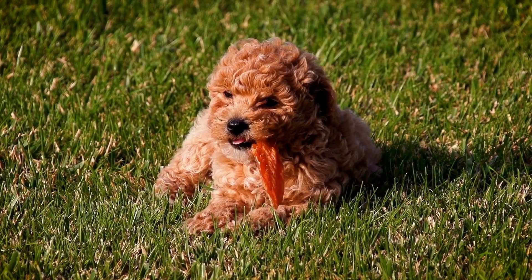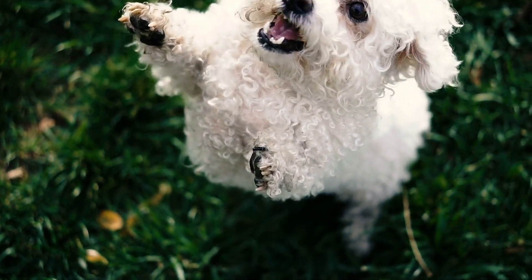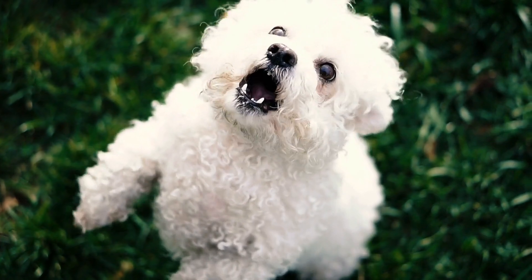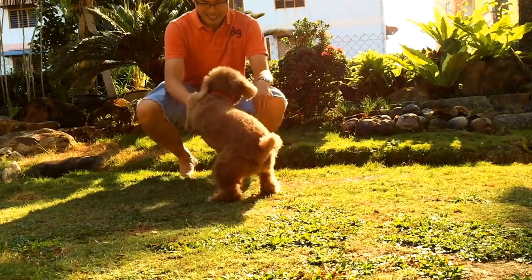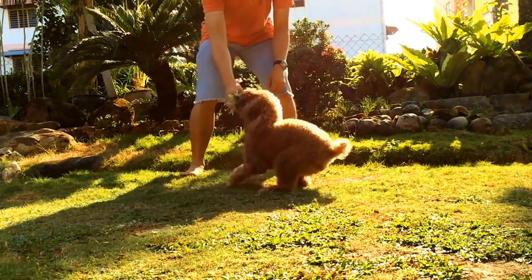One common health condition in poodles is hip dysplasia. This is an inherited condition where the hip joint does not develop properly, leading to joint instability and discomfort. The Orthopedic Foundation for Animals, OFA, recommends screening poodles for hip dysplasia through x-rays known as OFA hip evaluation.